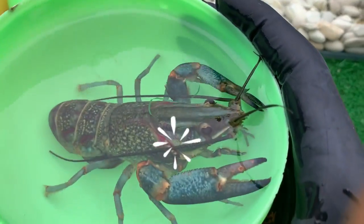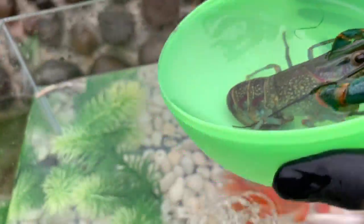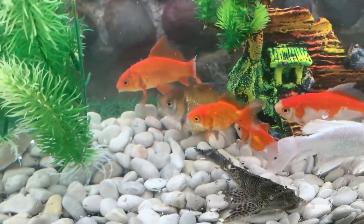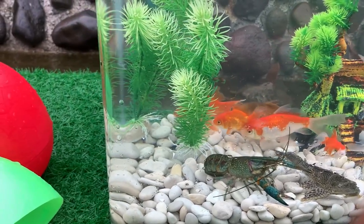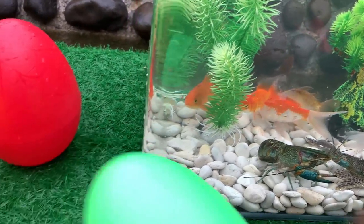Look at this, it is a lobster. Lobsters have a toothed stomach located on the head. They do not chew food in the mouth, but swallow it whole and let the stomach chew it.